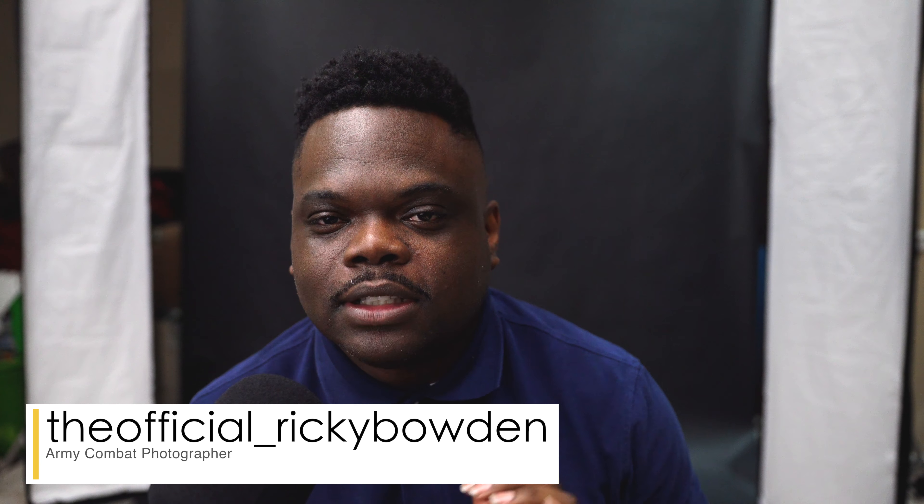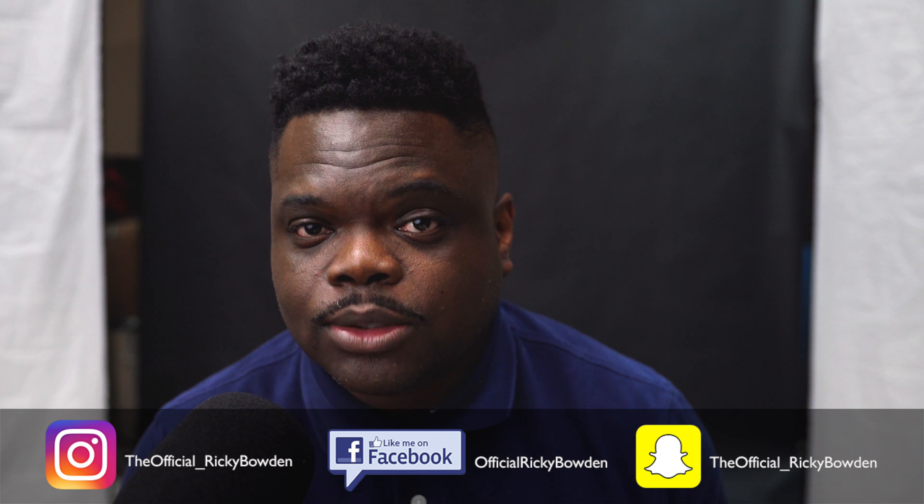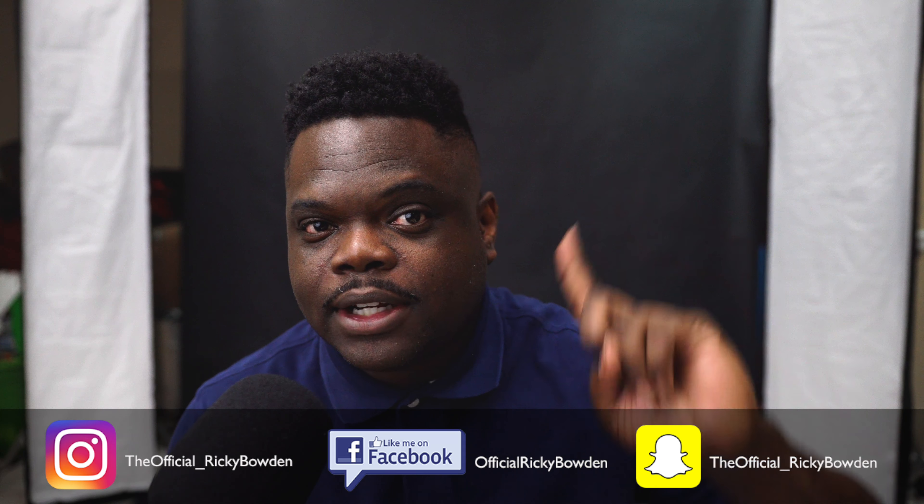What's going on guys, it's your boy Ricky back with another video. Today I will be talking about the Defense Information School's basic still photography course. If you haven't seen my video production and documentation course, I'm gonna put a card right here — go back and watch that video. That's the first leg of the two courses that you will take as a 25 Victor combat documentation specialist.